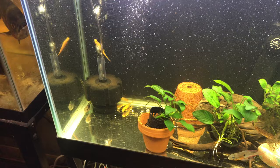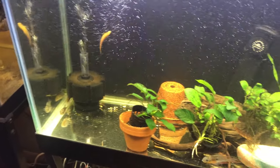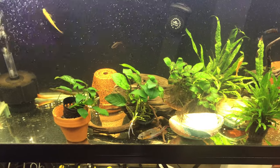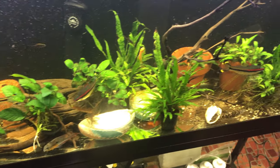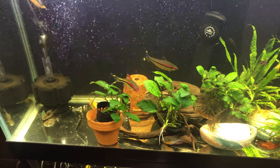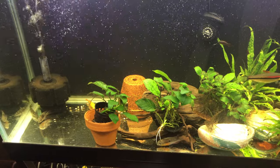The algae eaters and the loaches run into each other sometimes, but they don't really push each other around — they only push their own kind around. So usually it's loach on loach, golden algae eater on golden algae eater. They have a lot of intra-species conflict in here.